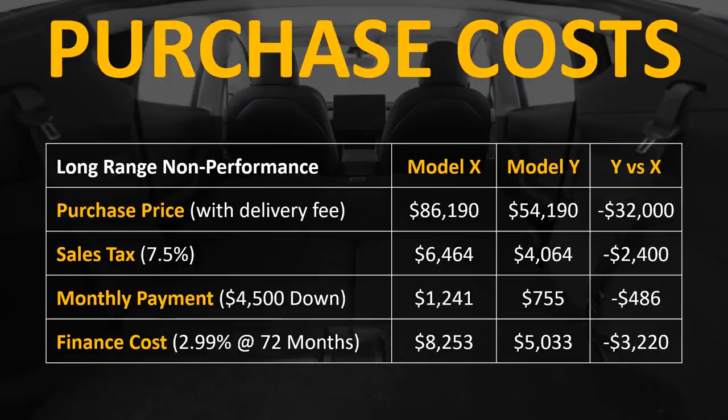If you factor in sales tax of around 7.5%, the Model Y saves you $2,400. Looking at the monthly payment example from Tesla's website, the Model Y is $486 less per month. Over the term of your six-year loan, you will save $3,220 in financing costs with the Model Y.